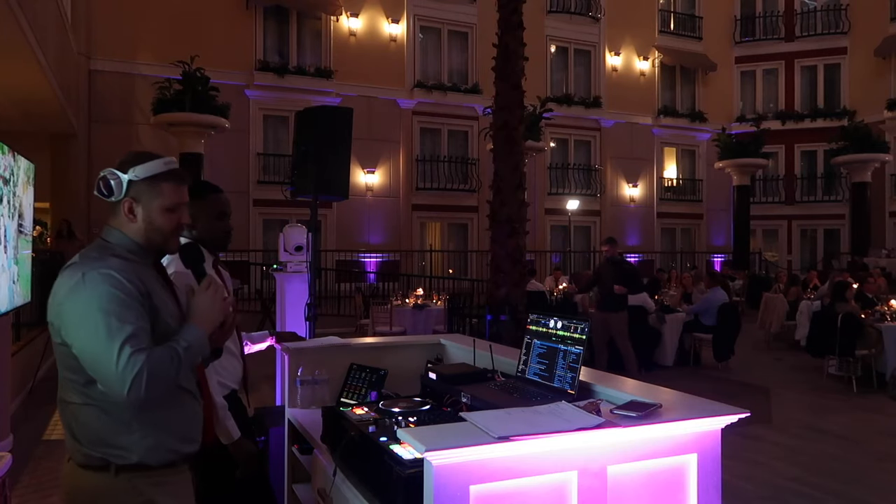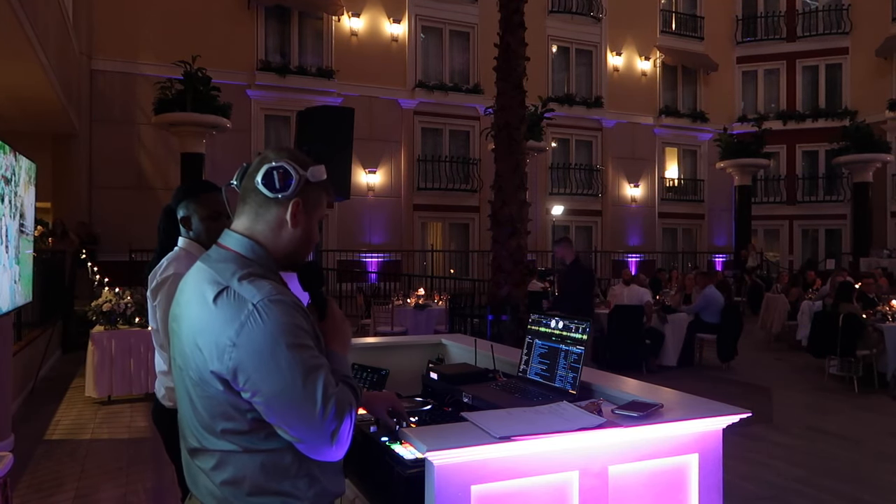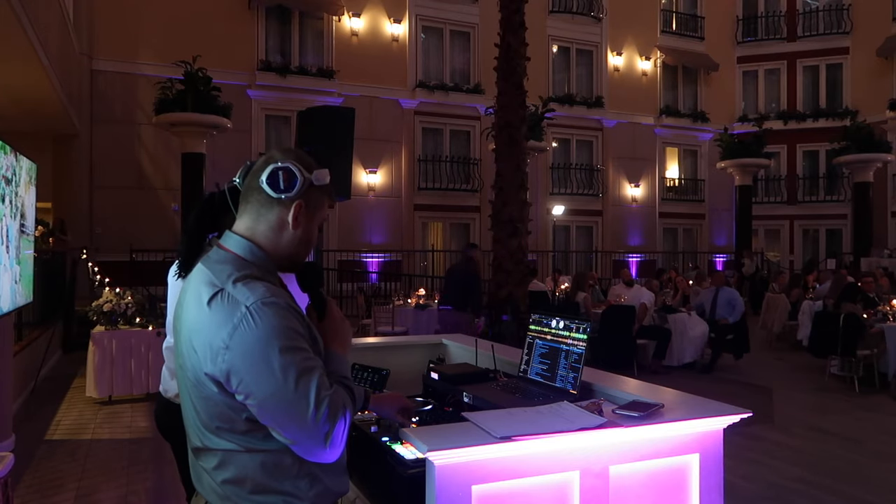In the meantime, we're going to get the party started here. So feel free to come on out to the dance floor, ladies and gentlemen.